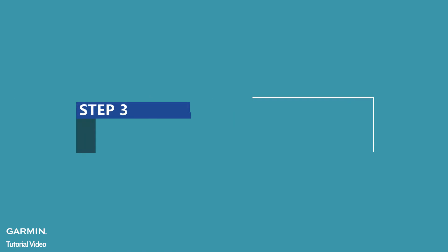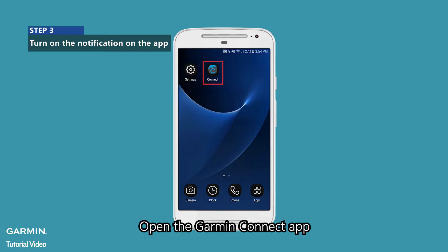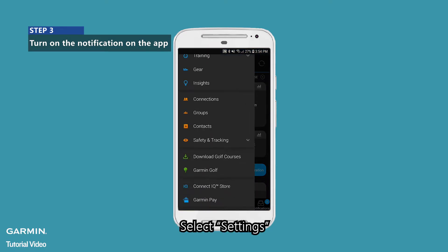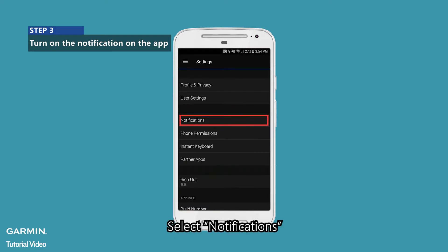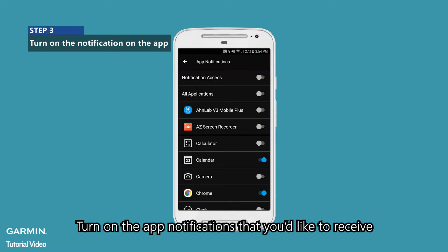Step 3: Turn on the notification on the app. Open the Garmin Connect app and enter the menu. Select Settings, then select Notifications, then select App Notifications. Turn on the app notifications that you'd like to receive.